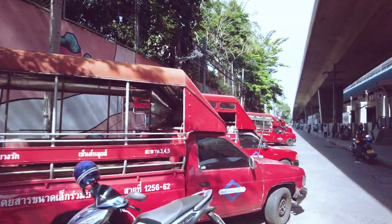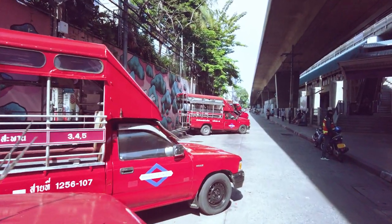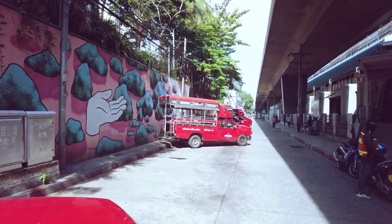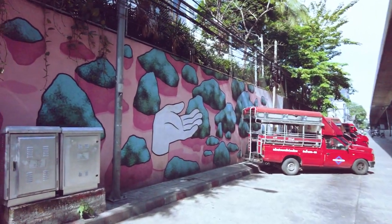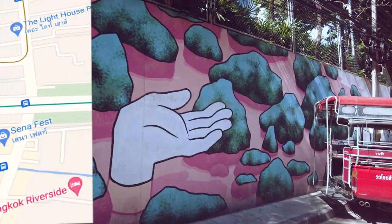We'll keep wandering past all the Songtao — a very popular form of transport here in Bangkok — and I think we've got a couple of minutes to our next pieces of art.